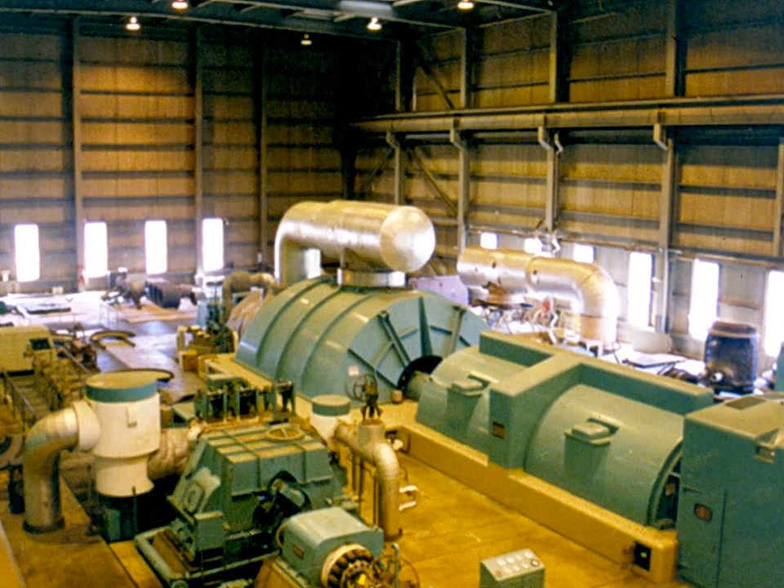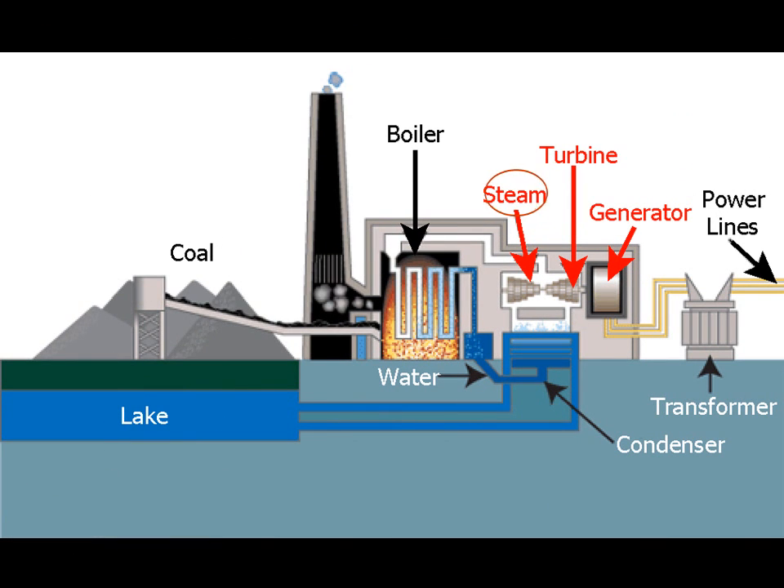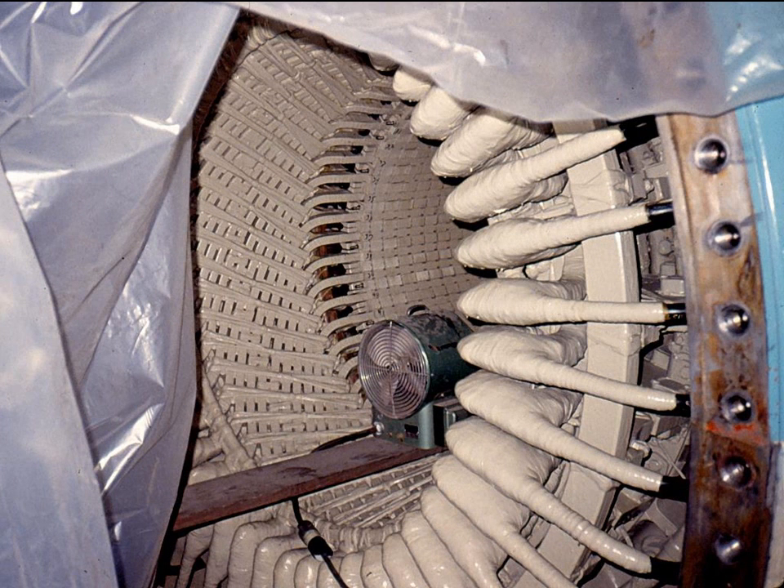The steam from the boiler is sent to the power plant's turbine. One of the plant's turbine generator systems was being dismantled for maintenance, so we were able to inspect some of its parts. The steam from the boiler pushes against the fan blades of the turbine, turning a shaft leading into the generator. Magnets on the end of the shaft spin inside a coil of wire to create the electricity. The spinning magnetic field pushes the electrons in the wire, creating the electrical current.